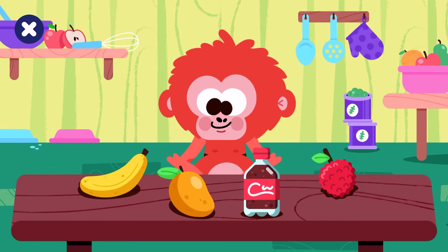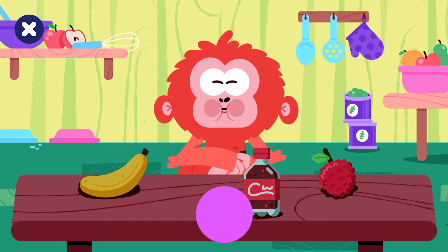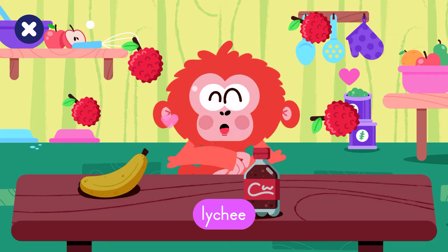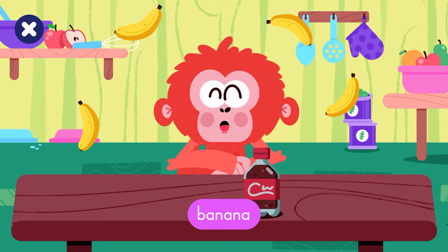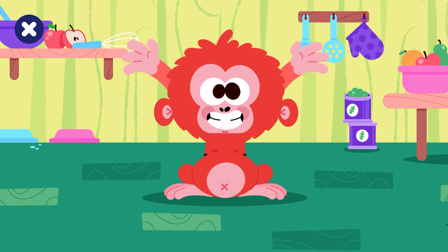Someone must be hungry. Pick up the fruits. Mango. Lychee. Banana. Well done! You fed our orangutan.